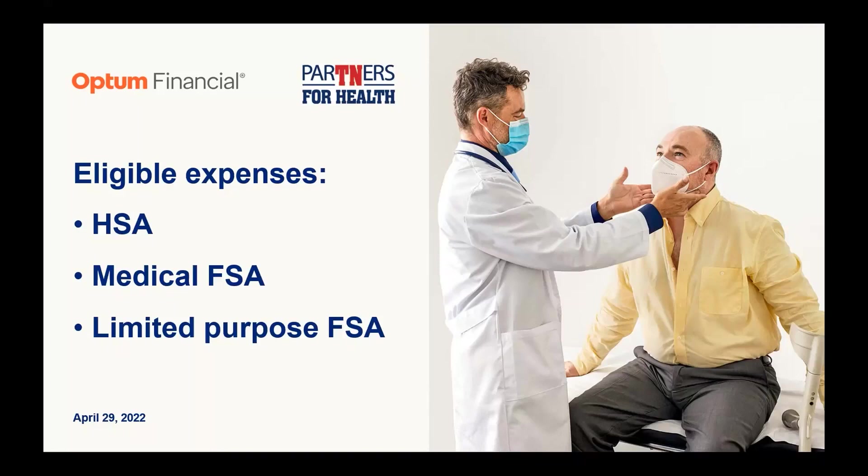My name is Crystal and I'm with Benefits Administration. We have partnered with Optum Financial to bring you a series of webinars on the HSA and FSA products throughout the year. Today we are going to be talking about eligible expenses. Before we get started, let's go over a few housekeeping items.